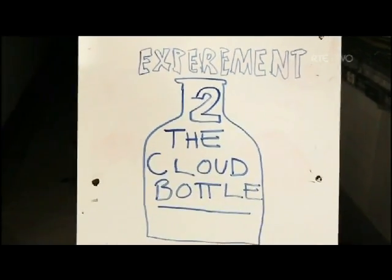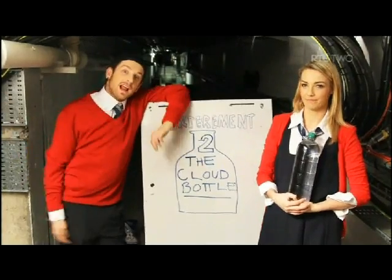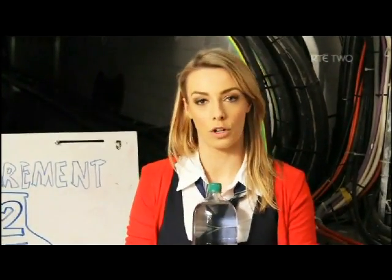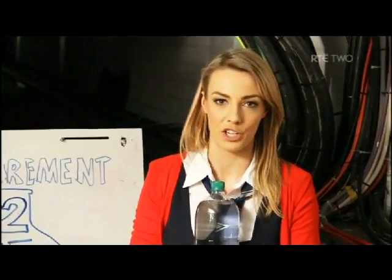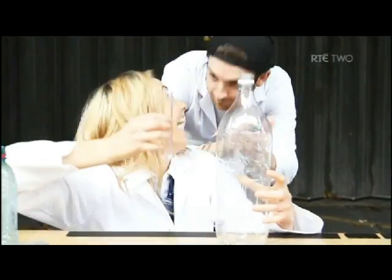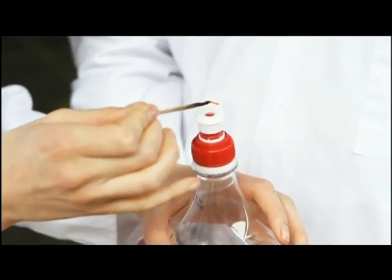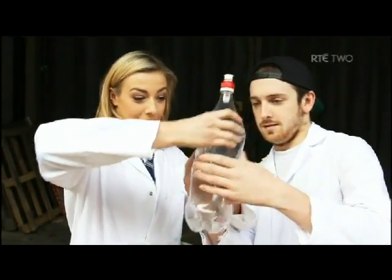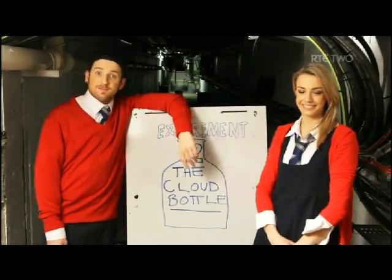Experiment two: the cloud bottle. Do you ever wonder what a cloud looks like up close? A cloud is in fact water droplets created under low pressure in the atmosphere. All you've got to do is put water into the bottle and pump it to increase the temperature. Now add a touch of smoke to the bottle and secure it tightly. When you squeeze the bottle, the pressure suddenly drops making the water vaporise. And there you have it — the cloud bottle.